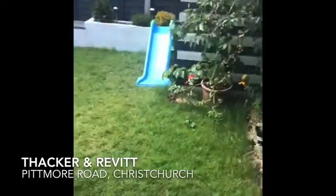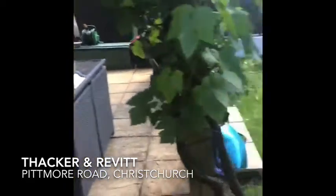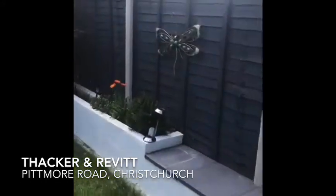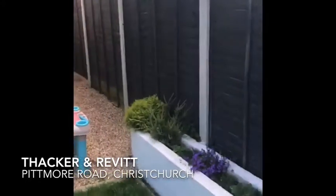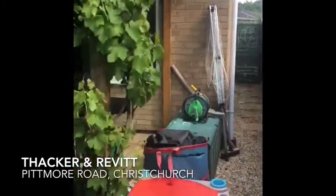Into the rear garden. There is a nice size patio, lawned garden, enclosed by grey panel fencing. There is a side pathway which leads to a gate leading to the outside front.